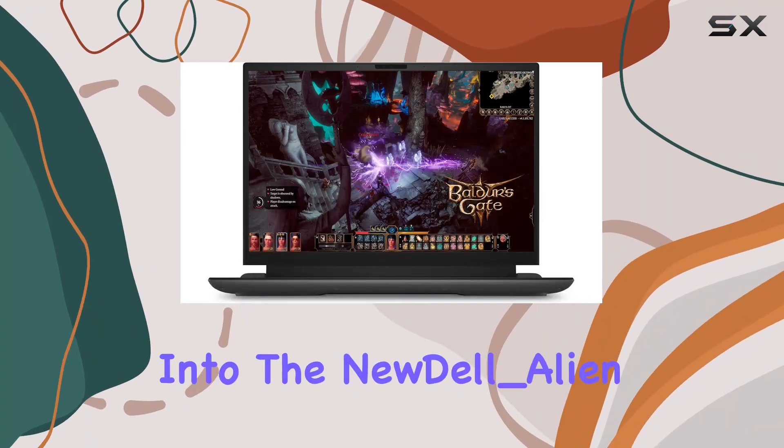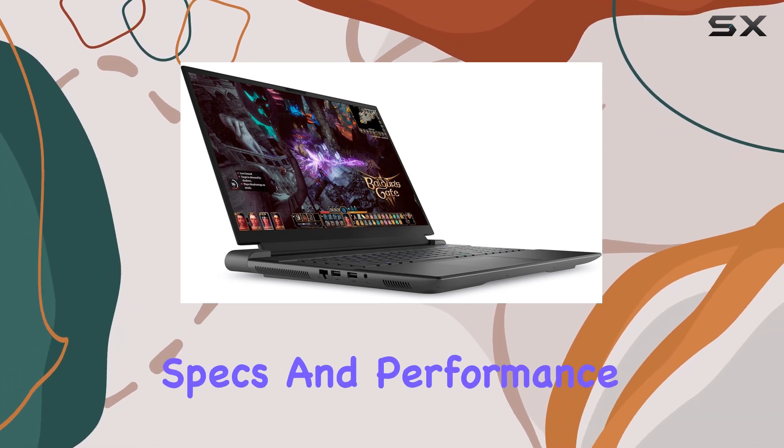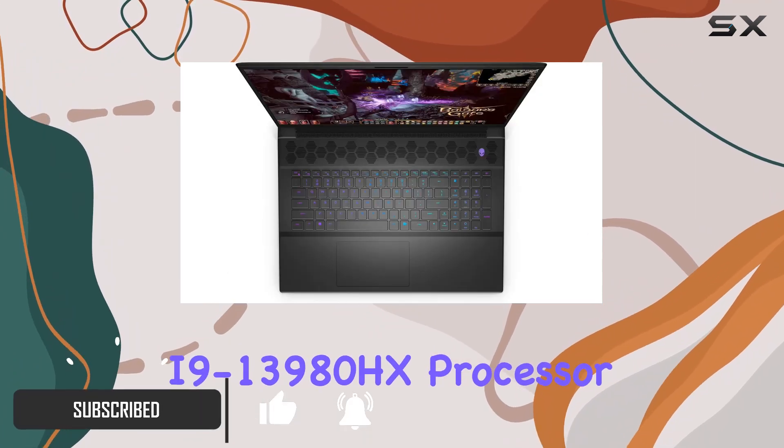Today we're diving deep into the new Dell Alienware m18 R1, a gaming laptop that's been turning heads with its jaw-dropping specs and performance capabilities. At the heart of this beast is the 13th Gen Intel Core i9-13980HX